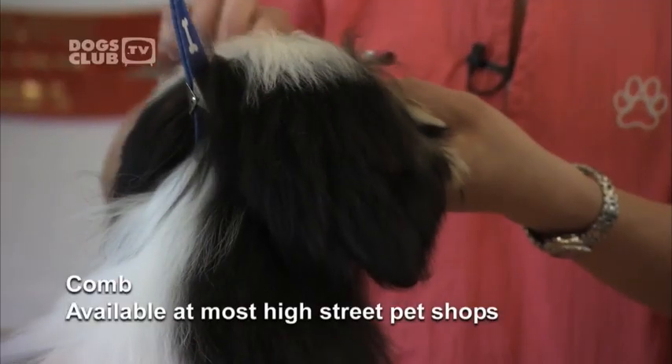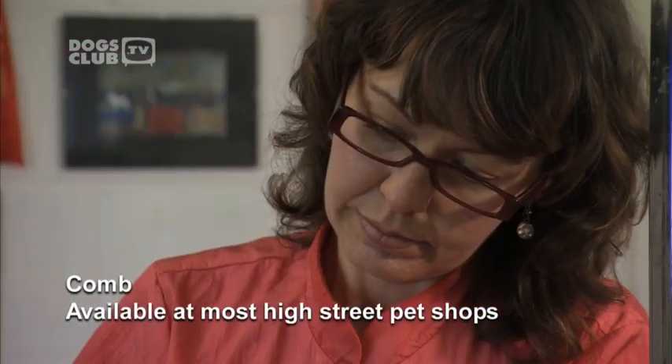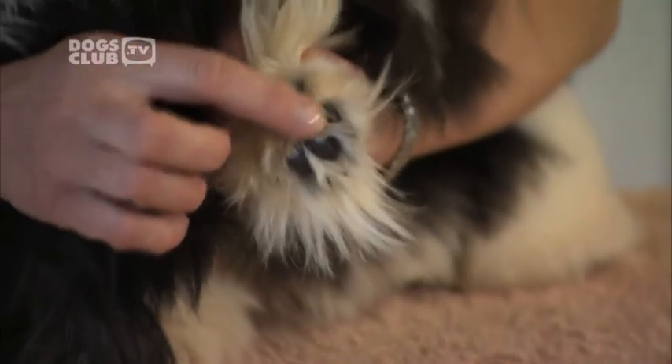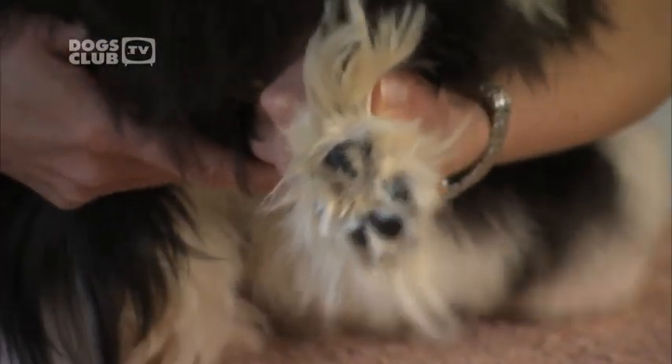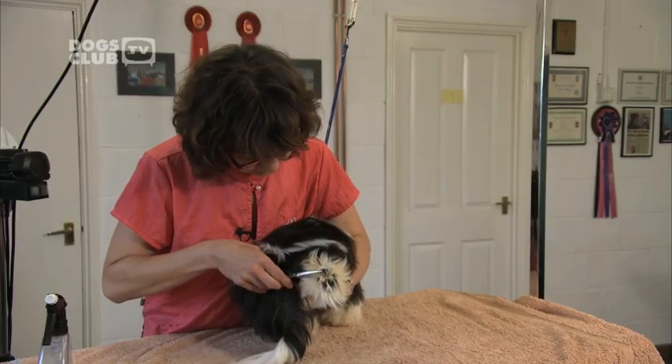Then comb. When Jitka has finished brushing and drying, she combs the coat through to ensure there are no more tangles. Izzy's owner has chosen to keep her dog's coat in a traditional long-haired style, though other owners may find it more manageable to have the coat trimmed short. Long-haired breeds have hairy feet — we can see the hair between the pads. Long hair can collect dirt and debris, which is why we remove it with small scissors.